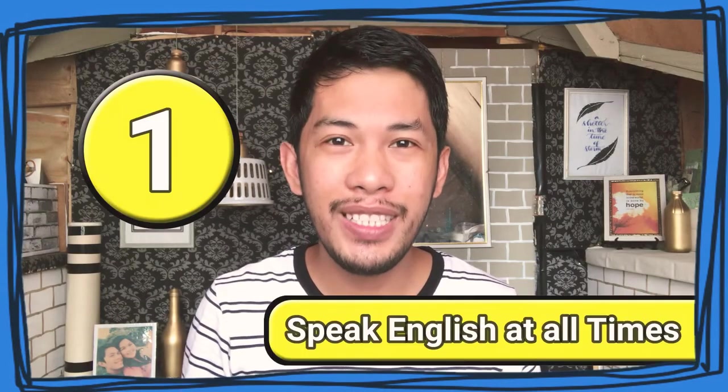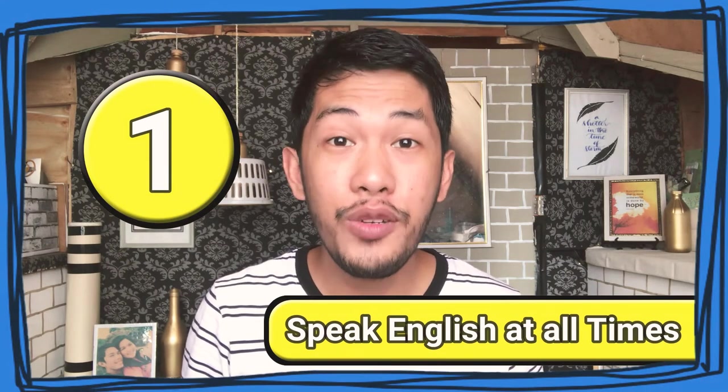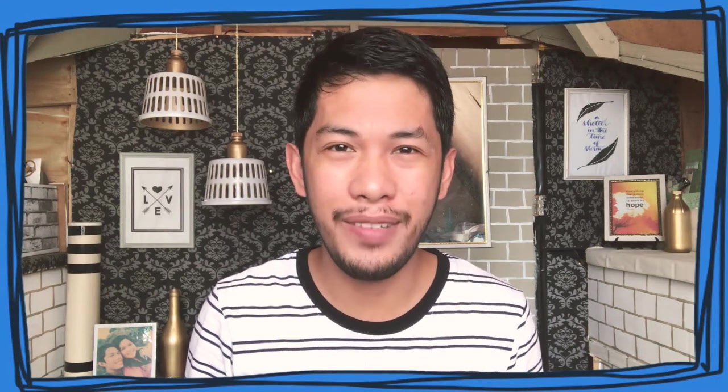Number 1: Speak English at all times. When you are in your group, try to converse with them in English. You may laugh while doing it, but somehow you are learning in doing so. It may sound a bit awkward to you and to the people around you. Don't be ashamed. Just go on. Be confident.